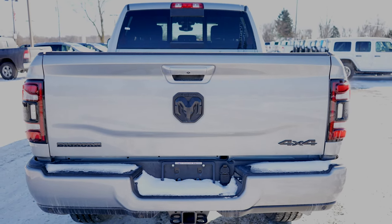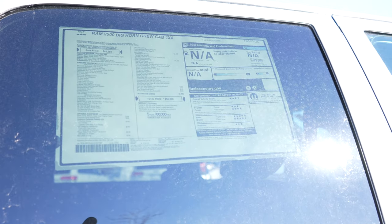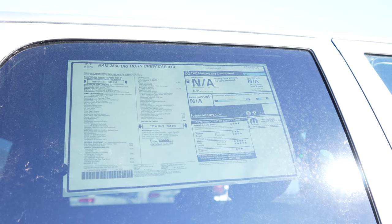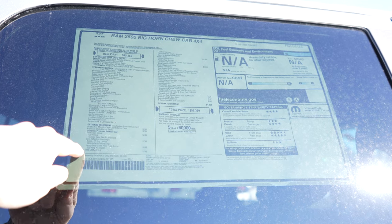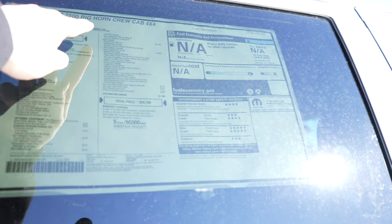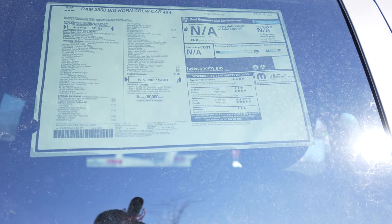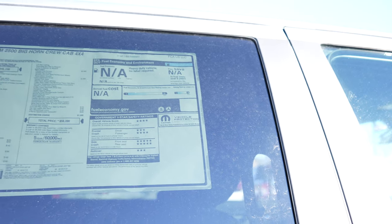Let's take a quick look at the window sticker. We've got a 2021 Ram 2500 Bighorn Crew Cab 4x4 with a base price of $45,250. The optional equipment is listed here, bringing the total vehicle price to $58,390. And because this is a heavy-duty truck, it is not applicable to the fuel economy estimates.